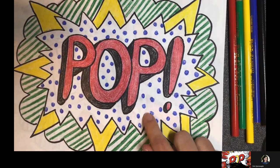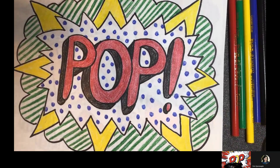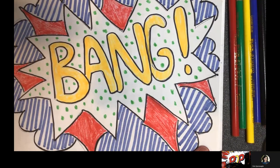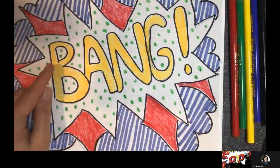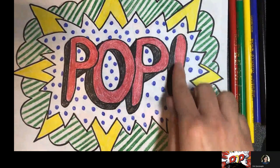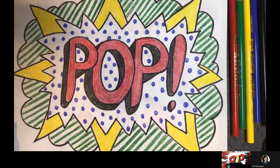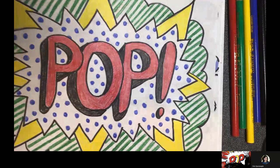Here's one example I did — you can see where I put some dots and lines to represent the Ben Day dots that Roy Lichtenstein used. And here is another example. You can choose to make your letters 3D, or if you want to just write your letters big and then outline them, you can do that as well. You do not have to go over everything in a dark pencil or marker like I did for my outline — it looks nice, but if you don't have one, that's okay too.